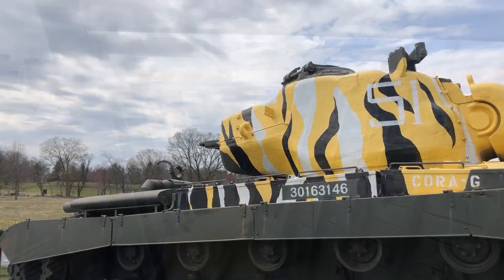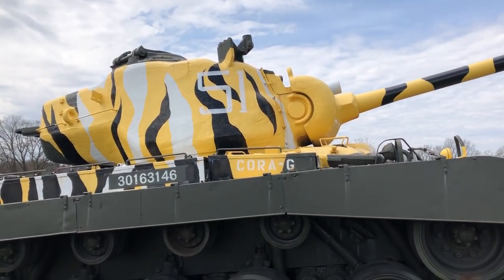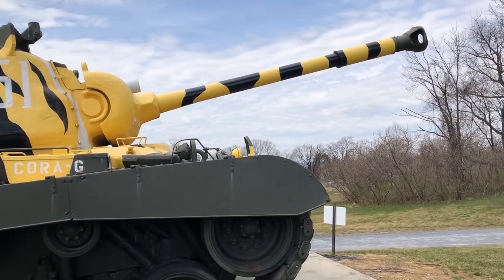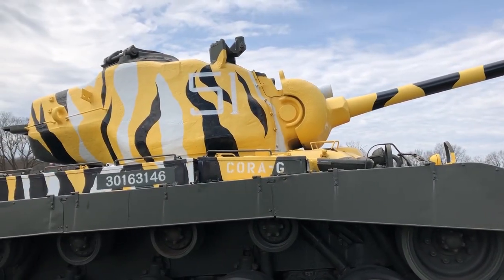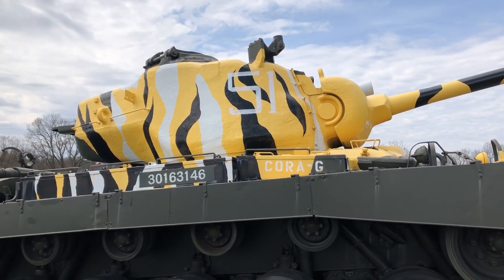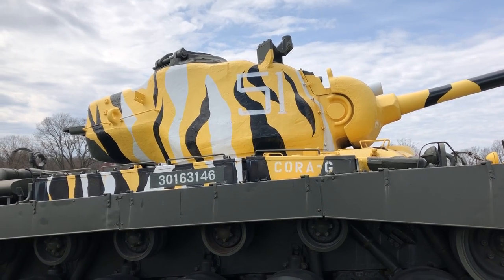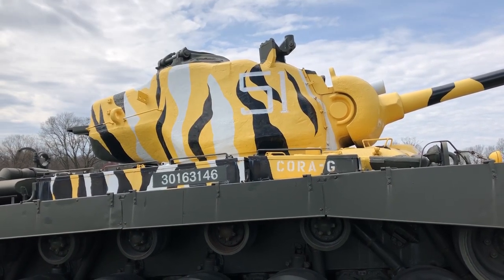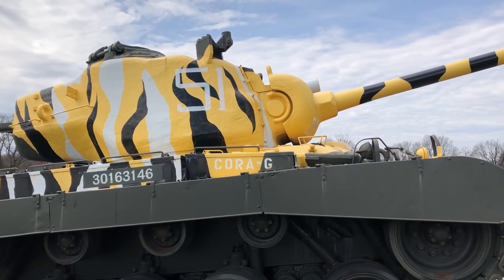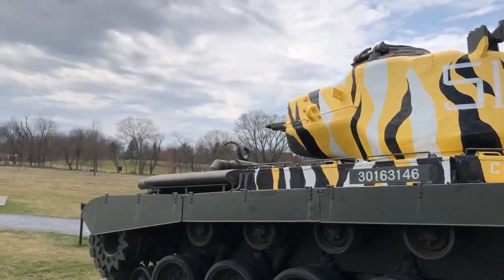Check out the camouflage on this tank from Korea. I thought it was something done later, but this is the actual camouflage used in battle. The battalion command described it as the 'Year of the Tiger,' 1951, which was when these tanks were deployed in Korea. They were trying to make themselves look fearful to the Chinese — there's that cool tiger camouflage.